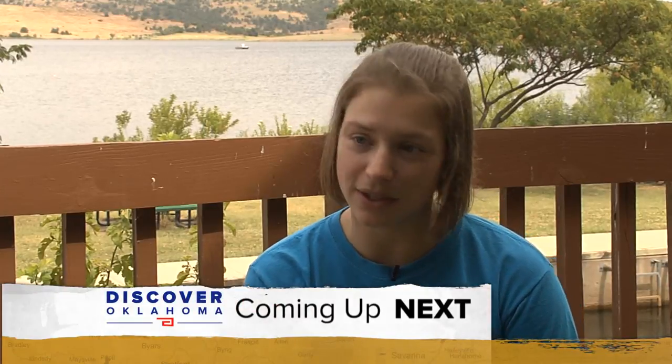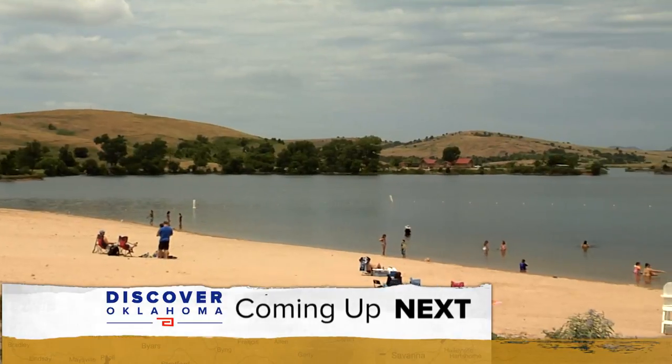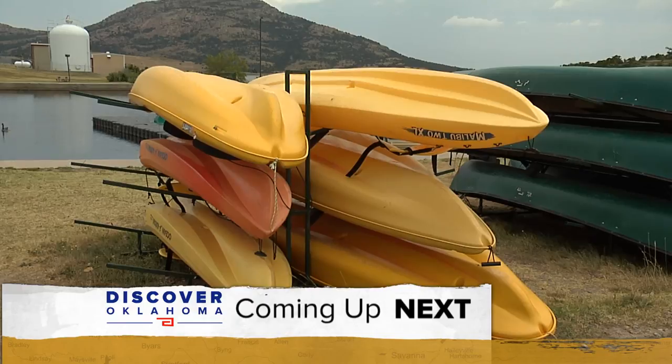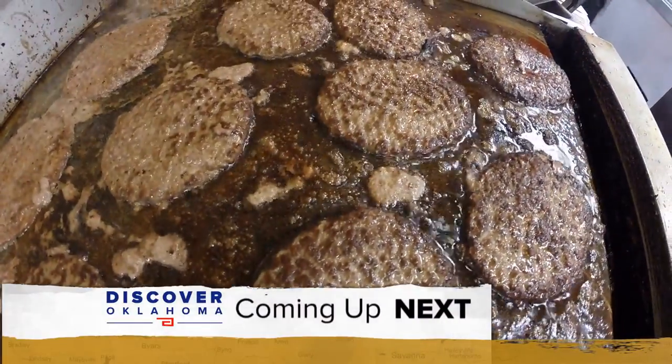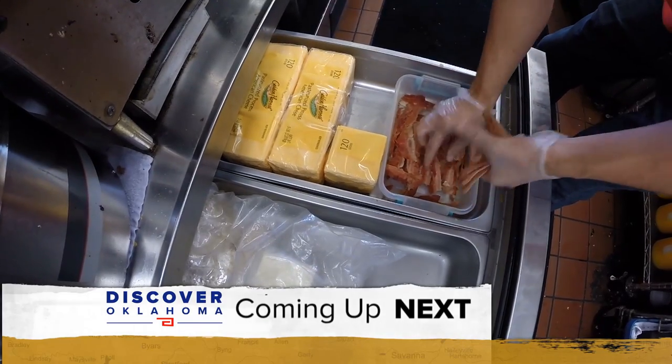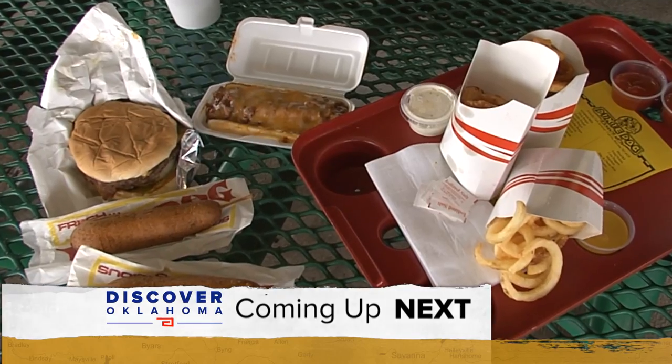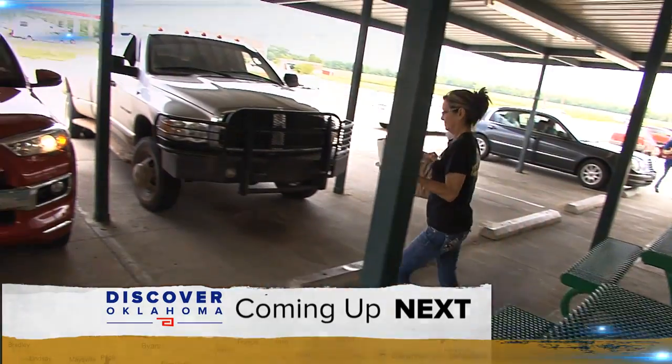Up next on Discover Oklahoma — they also have bass boats and a pontoon boat that families can rent. No boat, no problem. The spot in southwestern Oklahoma where they'll hook you up so you can get out on the water. Plus, a double meat, double cheese with four strips of bacon — great food and good times. You don't want to miss our trip to this spot in Ponca City.